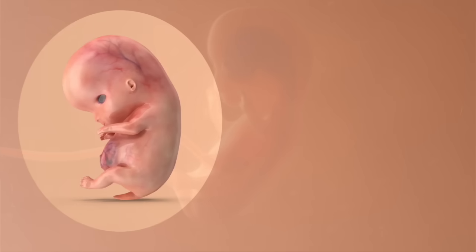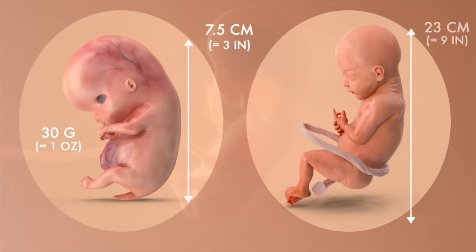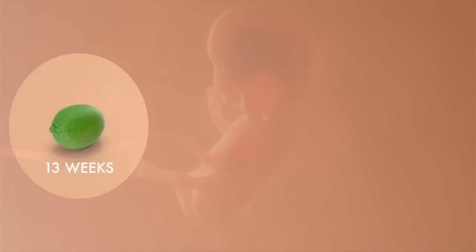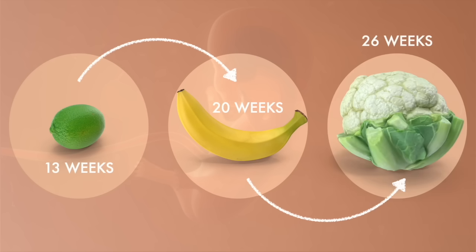During the second trimester, your baby will grow from being around 7.5 cm and weighing 30 grams in Week 13 to around 23 cm and 820 grams in Week 26. To provide a comparison, your baby will grow from the size of a lime to a banana and eventually to a whole cauliflower.